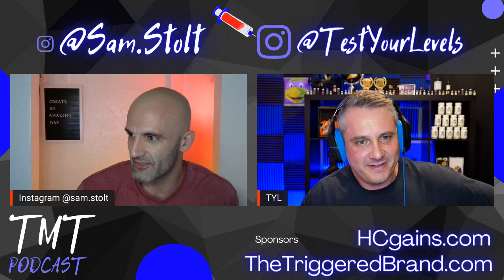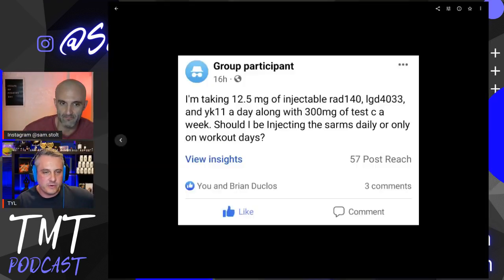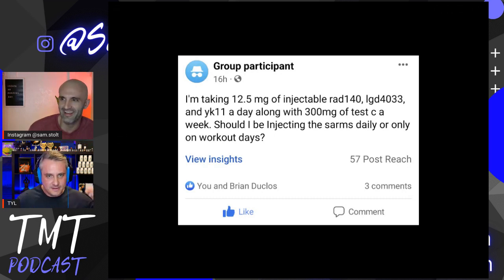So Pepe — get a full panel. If you can't afford a full panel, you can't afford gear and you can't afford to start doing SARMs. Next question comes from Group Participant. They're taking 12.5 mg of injectable RAD140, LGD4033, and YK11 a day along with 300 mg of testosterone cypionate per week. Should they be injecting the SARMs daily or only on workout days?